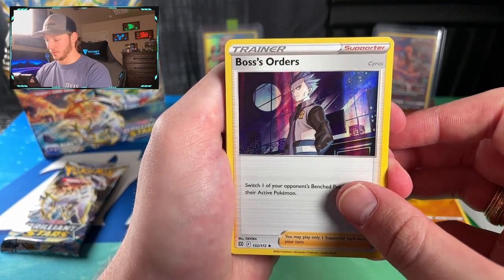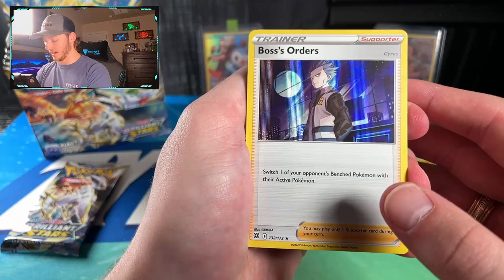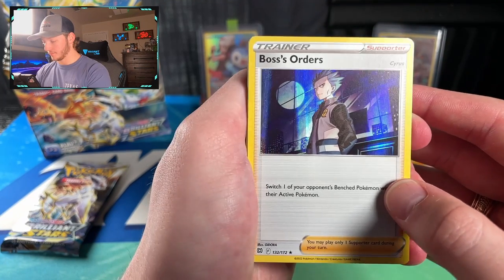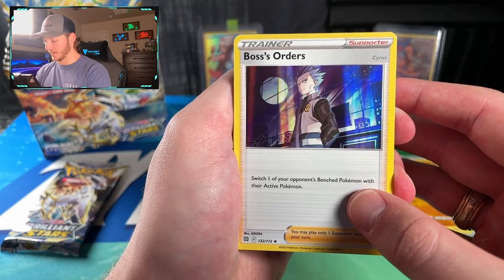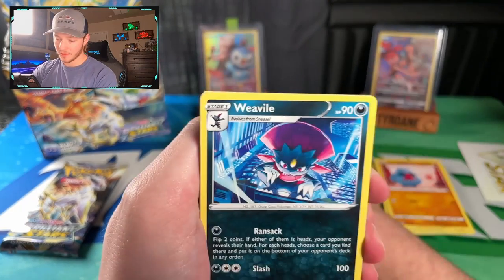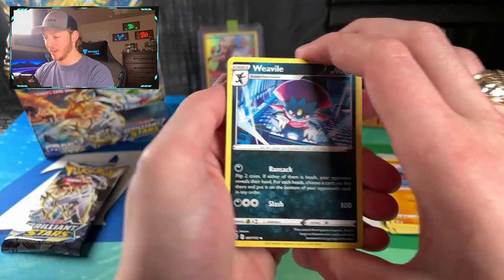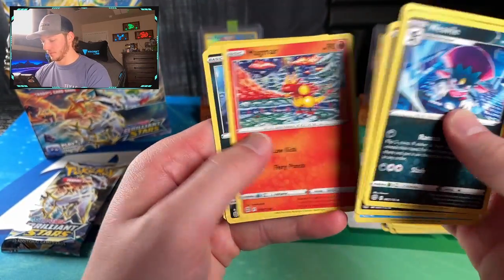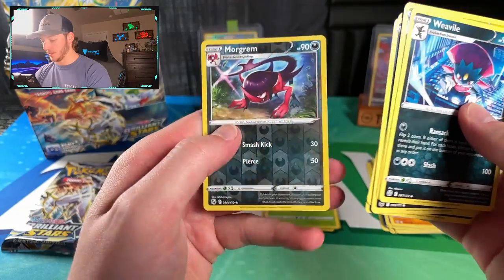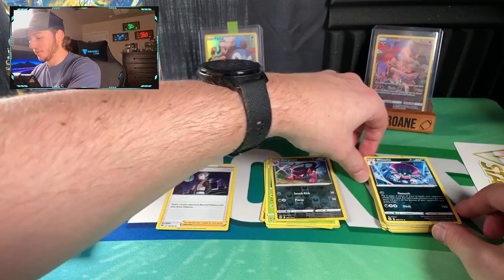We got a Boss's Orders - this one features Team Galactic's leader Cyrus. Then cruising through another pack: Revival, Team Yell, Sneasel, Skorupi, Magmar, Spiritomb, Impidimp, and a Morgrem Reverse. That pack was a little busted. If you've started opening this set, I'd love to hear what y'all think. The hype was definitely there and it seems to be delivering.